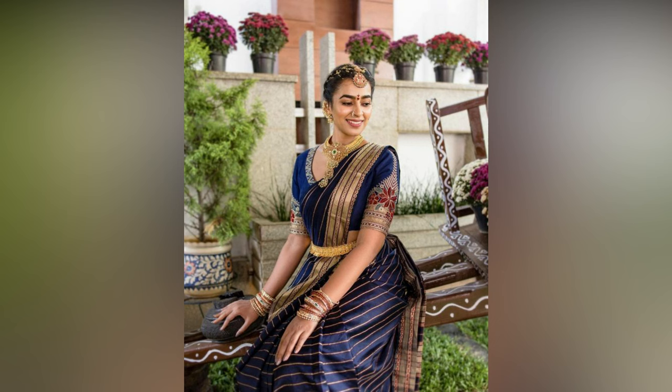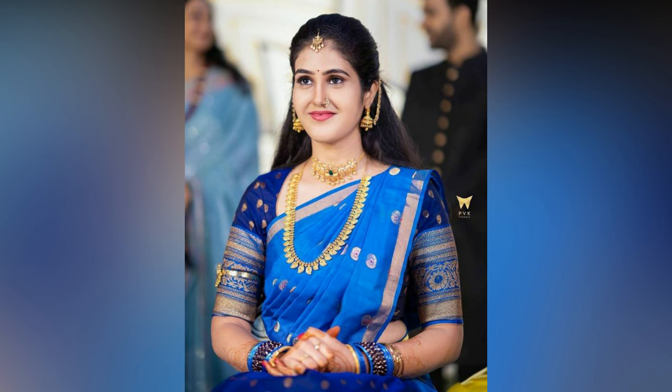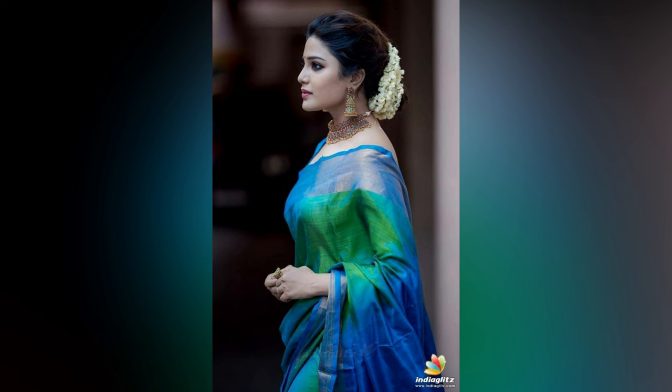Silk saris are the epitome of grace and elegance in Indian fashion. These saris are a staple in every woman's wardrobe. Whether it's a family function or an office party, silk saris can be worn for any occasion as they instantly add charm to your overall look.